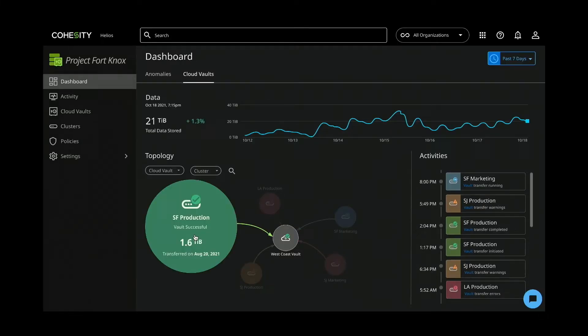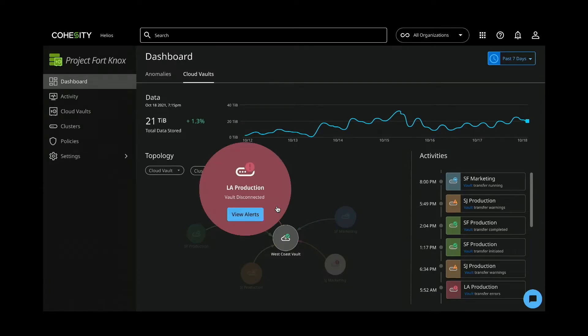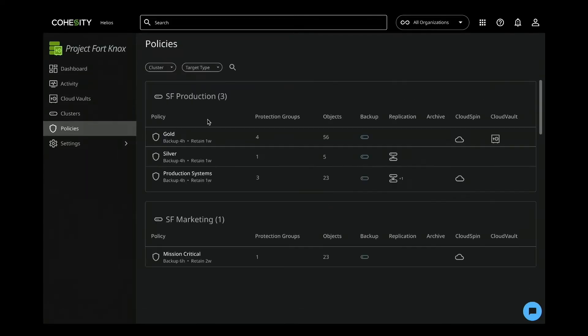You can also monitor the data transfer between the cluster, the date of the last transfer, as well as the connectivity status between the clusters and the West Coast vault. As you can see, LA production cluster has been disconnected from the vault and you can quickly take steps to fix that. You can also monitor the data and performance at cluster, policy, protection group, and object level.